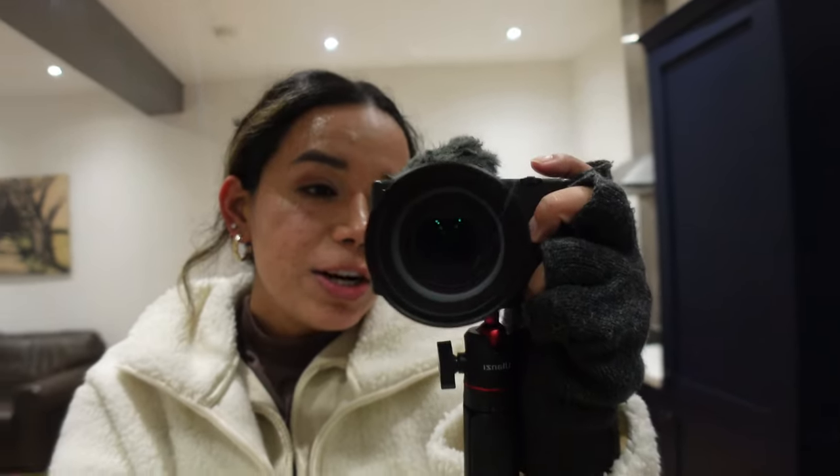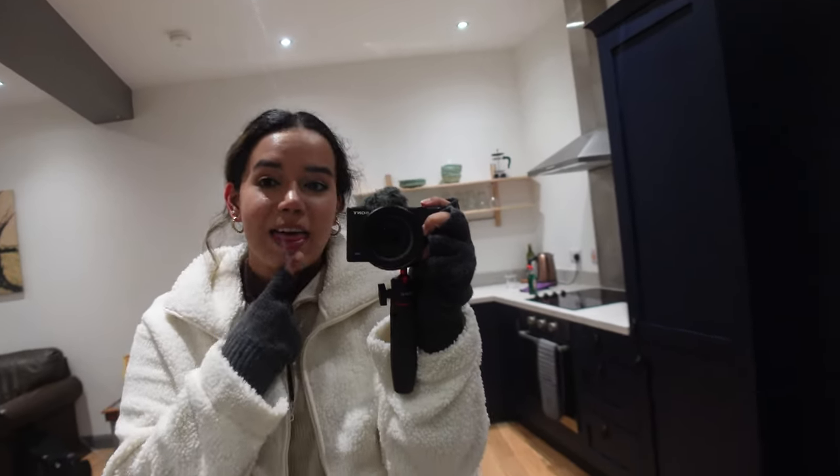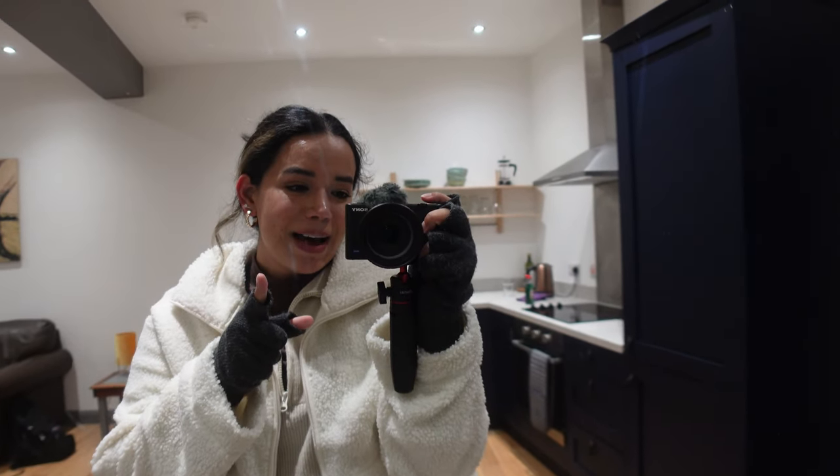We just got back from dinner and it's the end of the video. Thank you guys for watching — we had a blast here in Belfast, we loved it! If you haven't watched our last video, our first full day here in Belfast, go ahead and watch that. And if you liked this one, go ahead and like and subscribe, and we'll catch you in the next one. Bye!